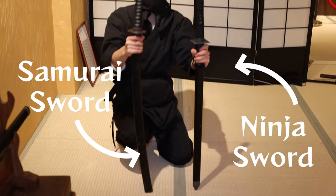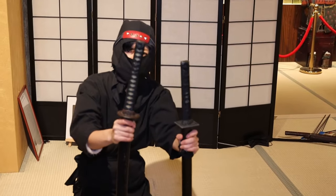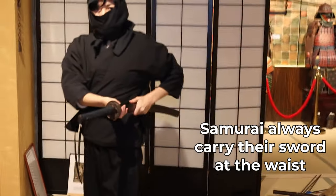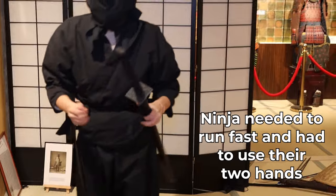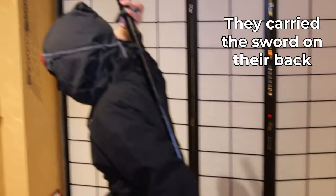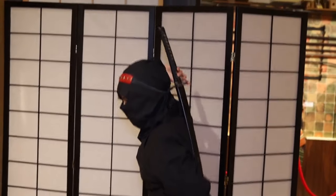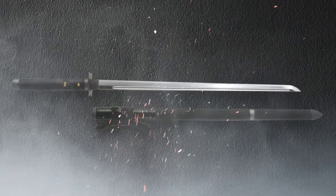The ninja stars were a great solution, but for nearby castles they still had to use swords. The samurai sword is longer and slightly curved, and samurai always carry their sword at the waist. But the ninja sword had to be carried at the belly, and it would hit things around, so they started carrying it at the back.